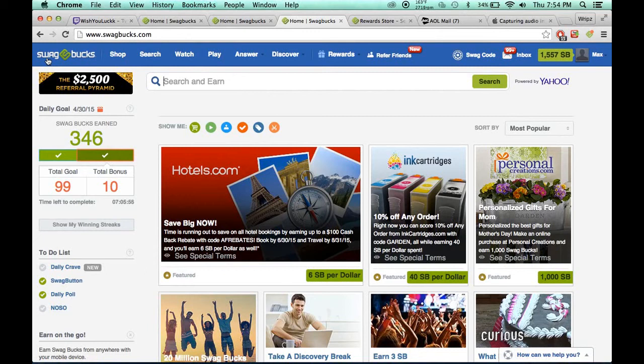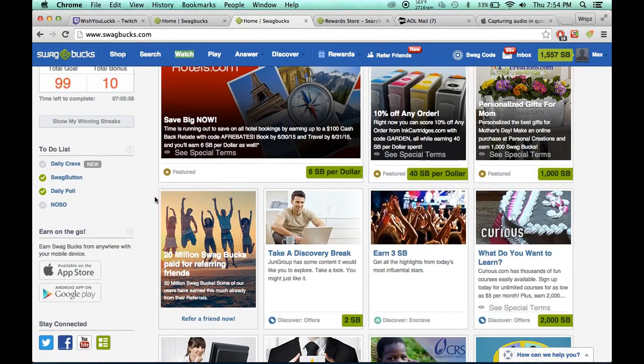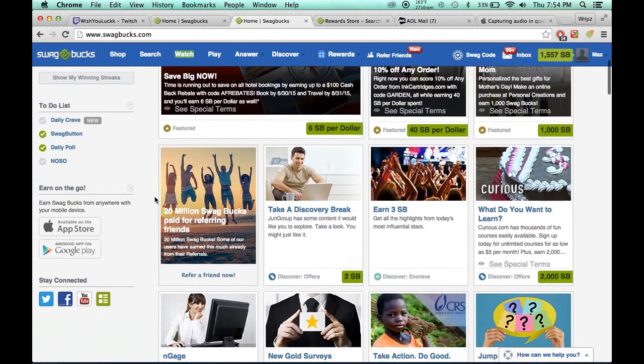You can max 150 a day — 500 videos, that's a lot. But I just put that to the side and I do offers on this site at the same time, while those videos are playing. So it's like you're doing two things at once — double Swagbucks.